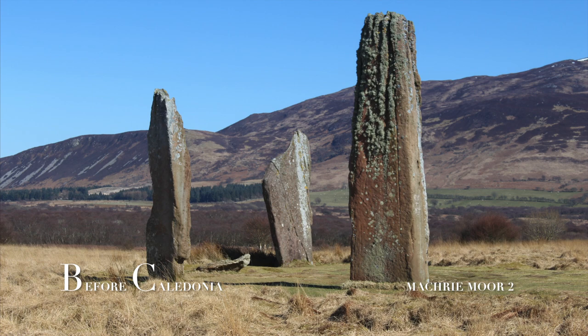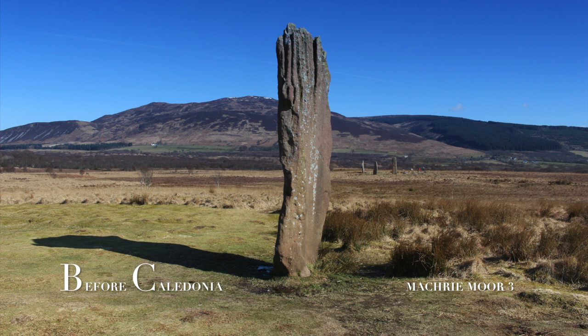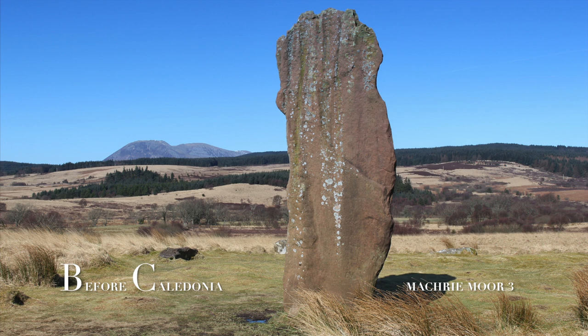A short walk away, invisible from the three stones, is Machrie Moor 3. This resembles a male phallus, while the Machrie Moor 2 stones seem to take on the female triple goddess features. Perhaps our ancient ancestors deliberately placed the stone circles and standing stones with these landscape features in clear view — and could this landscape have been a fertility ritual area?